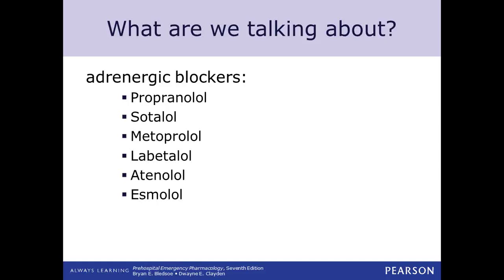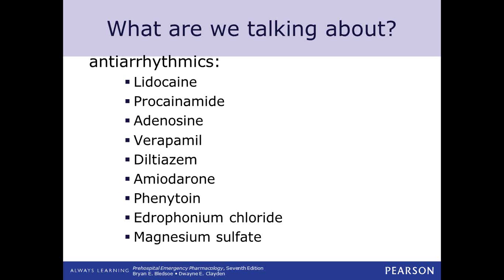Probably the one we see most in pre-hospital care is metoprolol, and we do give that in pre-hospital care for beta blockade purposes.